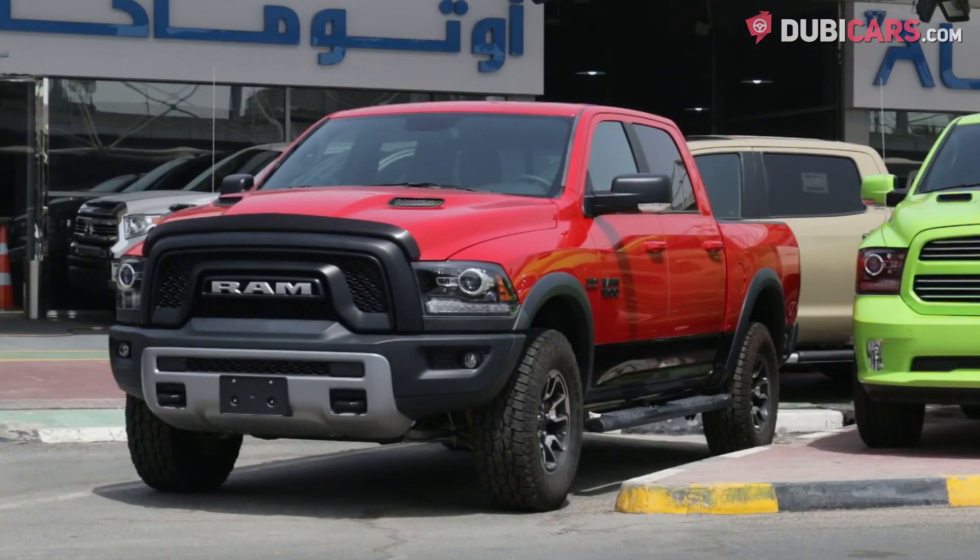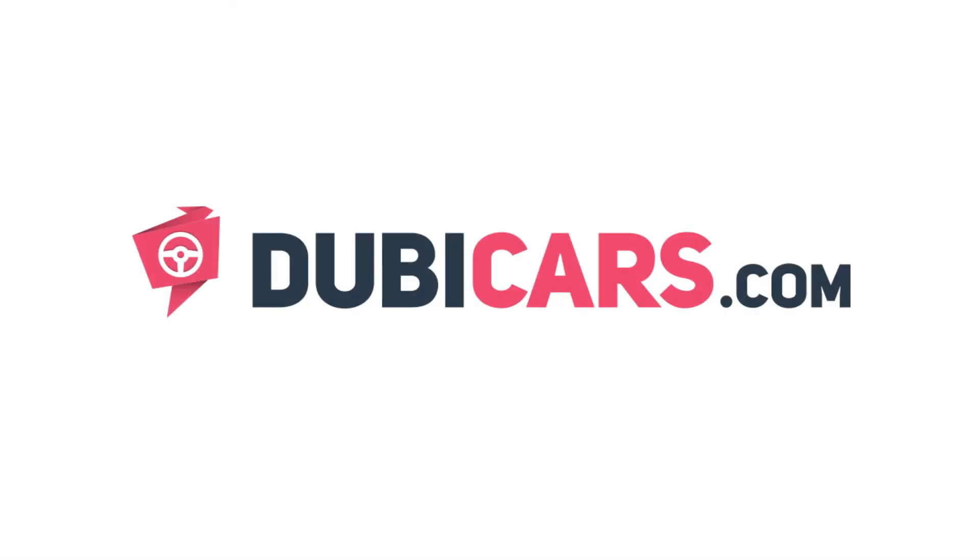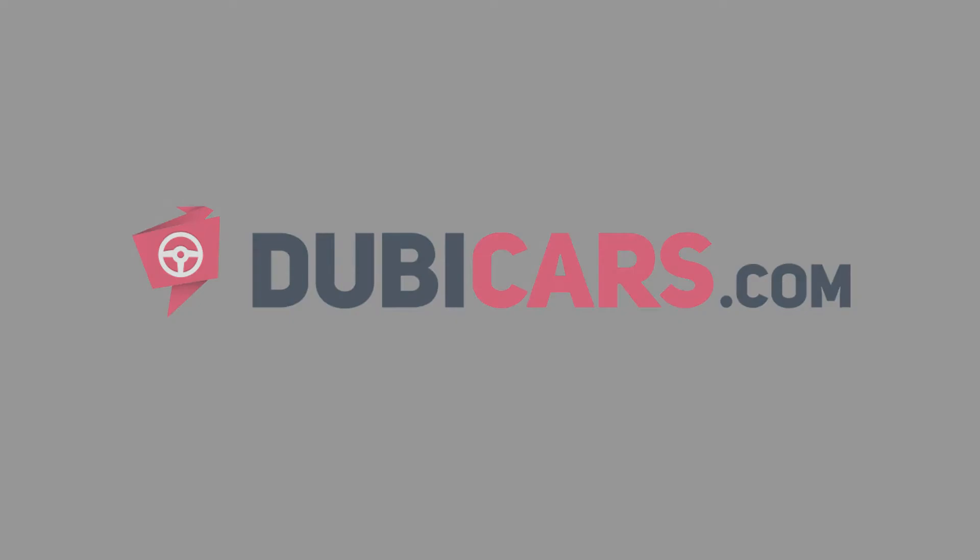This brand new Ram Rebel is available at AutoMax. For more information, contact details, and the price, see the description below.